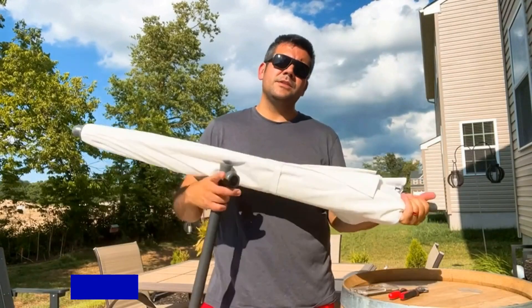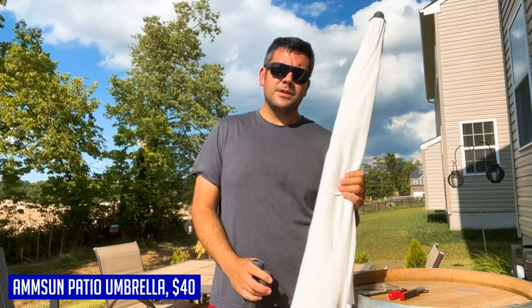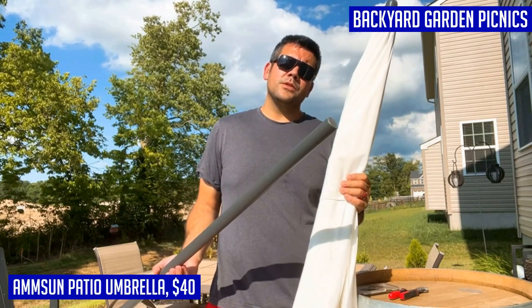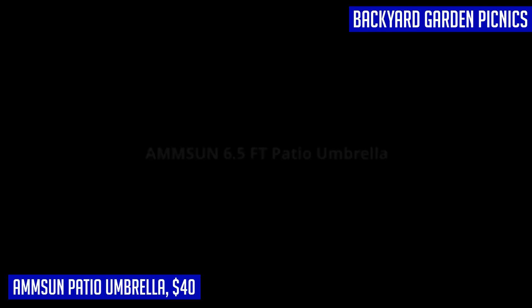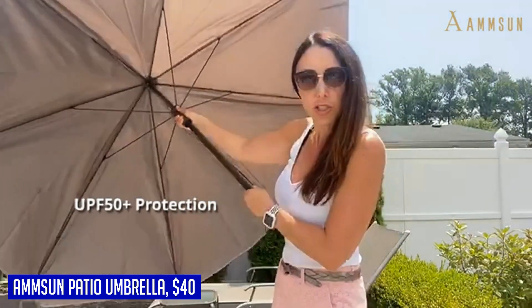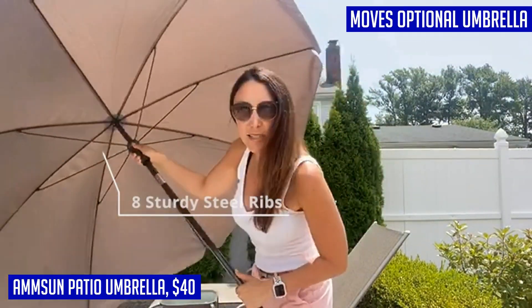Enjoy the outdoors in style with the Umpson Patio Umbrella. This classic and elegant umbrella is perfect for adding shade to your balcony, backyard, or garden. Its 6.5-foot size provides ample coverage for picnics and sports games, and it offers UPF 50 protection — keeping you and your family cool and comfortable while protecting your skin from harmful UV rays.